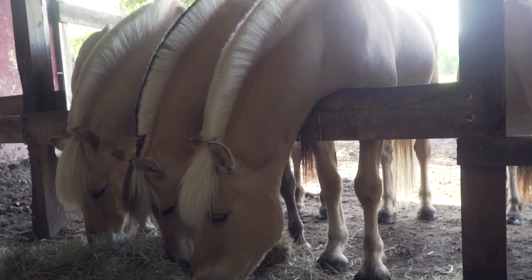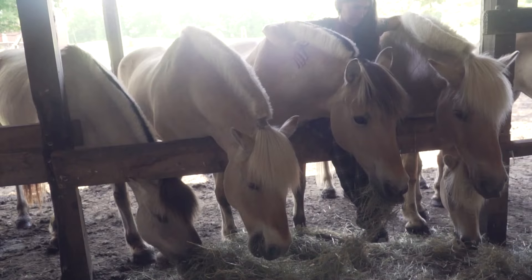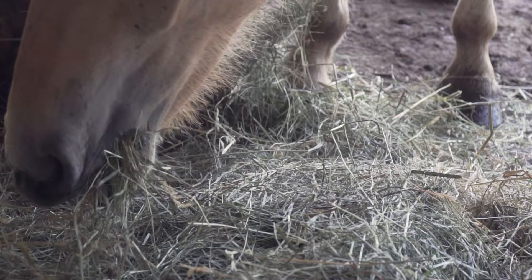Fjords are one of the oldest and purest horse breeds in the world. They are easily recognizable with their unique manes, primitive markings, and dun coloring.